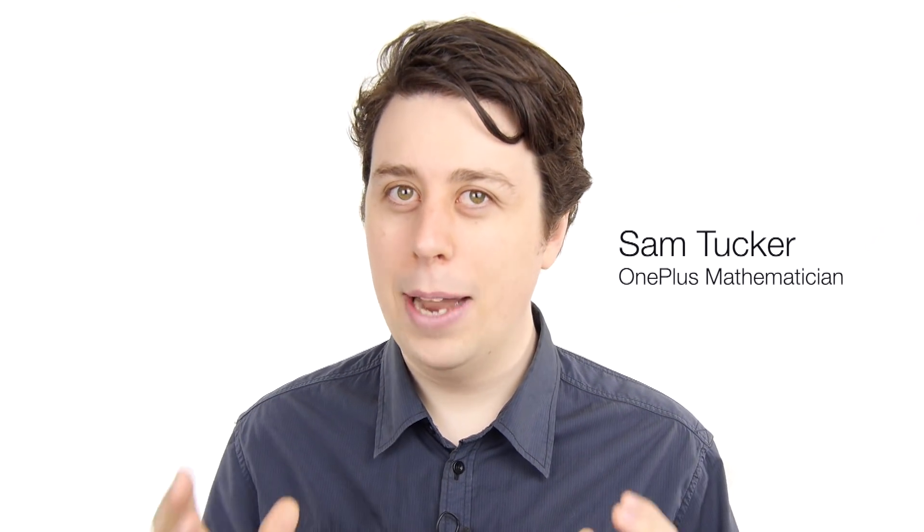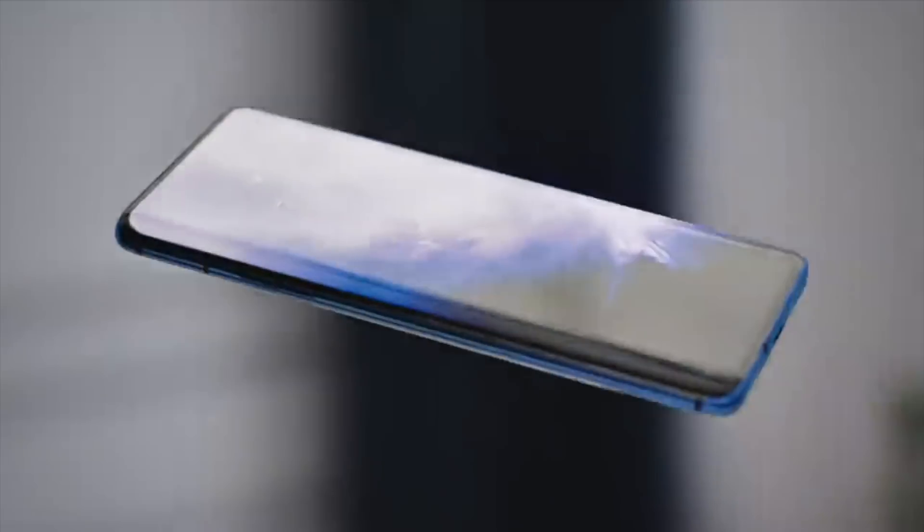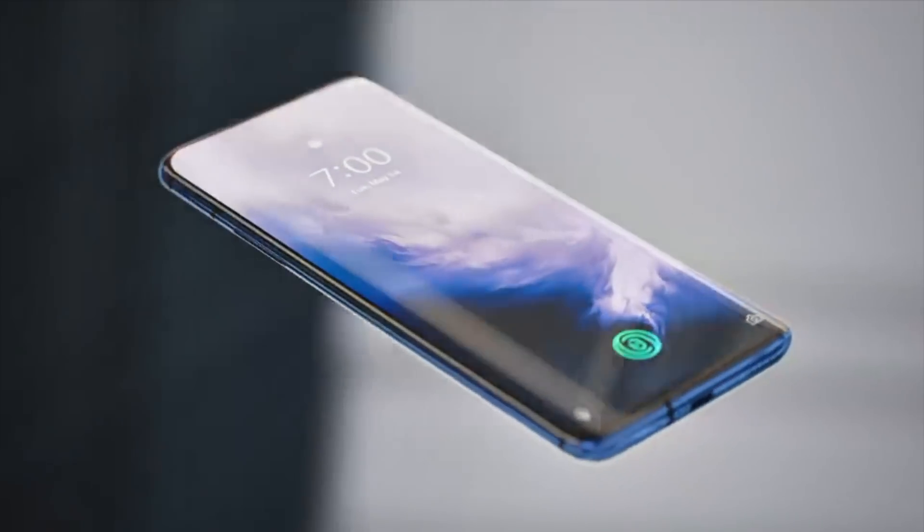OnePlus 7, what does that equal? That's right, we have no equal. Hi, I'm Sam Tucker from OnePlus, inventors of the amazing OnePlus 7 Pro.